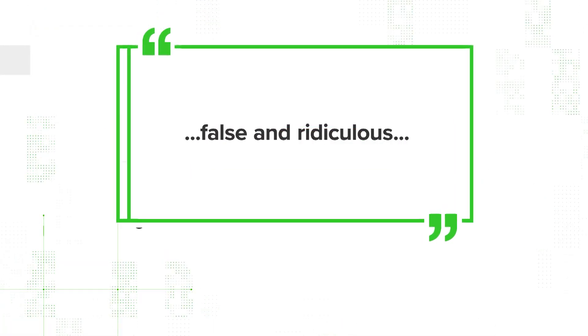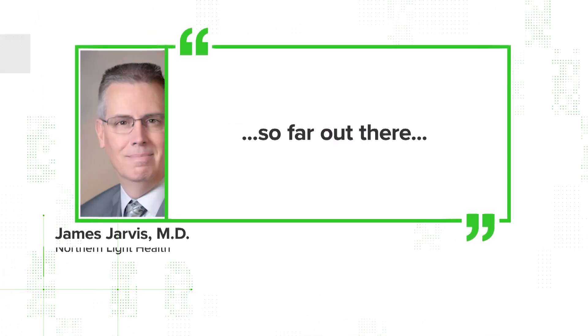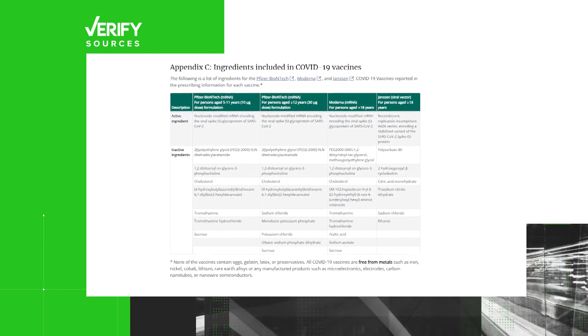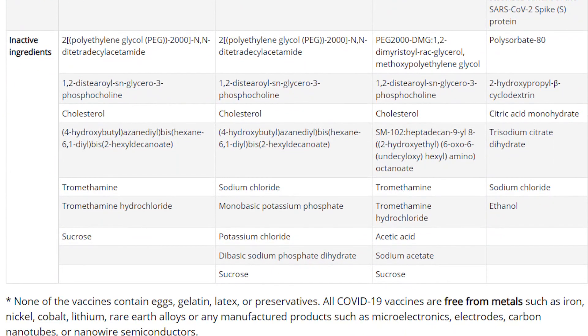A Maine CDC spokesperson called the claim false and ridiculous. Northern Light's Dr. James Jarvis called it so far out there — this has not been verified, it's not a peer-reviewed journal, there is no substance here of accountability to the person who's published this. The U.S. CDC publishes the ingredients inside the vaccines, direct from the vaccine makers, and graphene oxide is not listed.